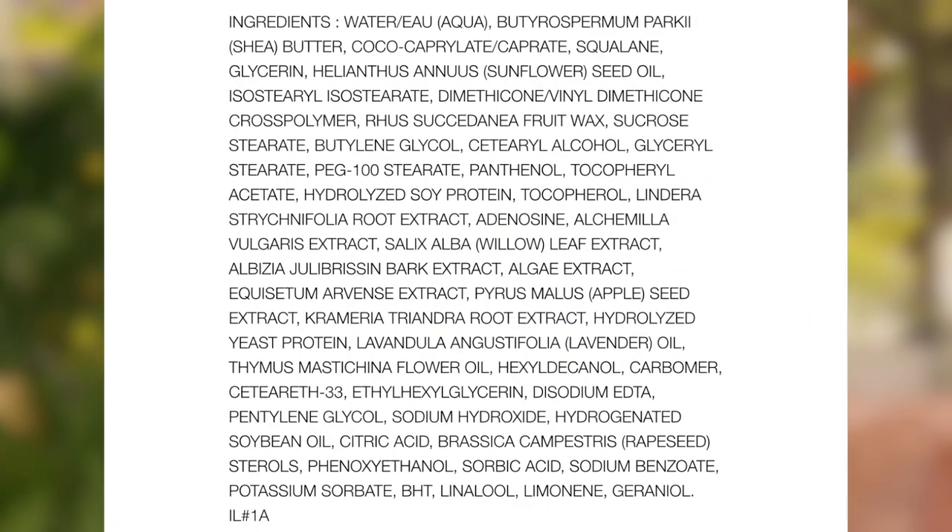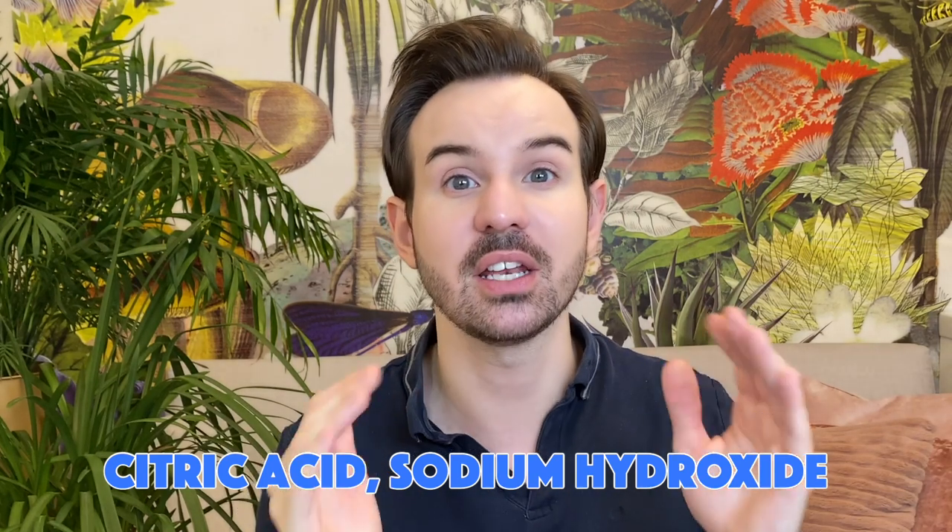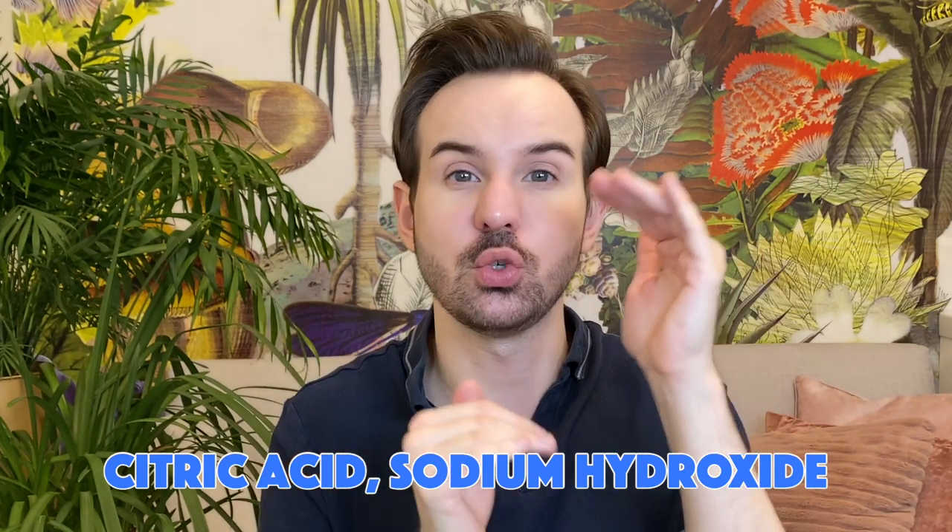At the end of the formula, you find the preservative system in the form of ethylhexylglycerin and phenoxyethanol. We also have two pH adjusters: when the formulator is done with all the actives, they measure the pH to keep it between 5 and 6. Unfortunately, most moisturizers are around 6 to almost 7 — it would be better to be around 5 to 5.5, which is the pH of the skin's surface. They use citric acid to lower the pH and sodium hydroxide to increase it to the right value.